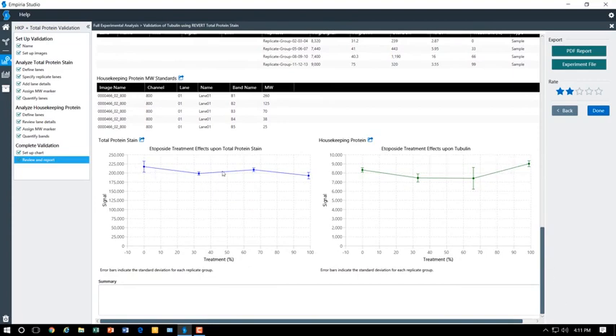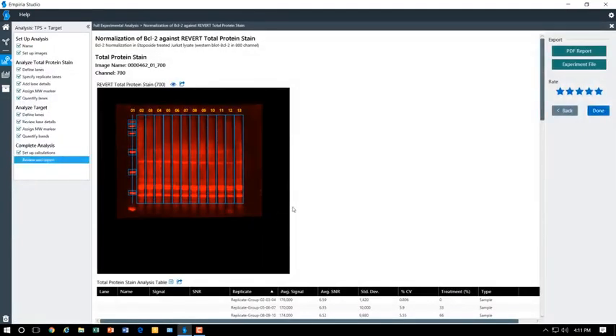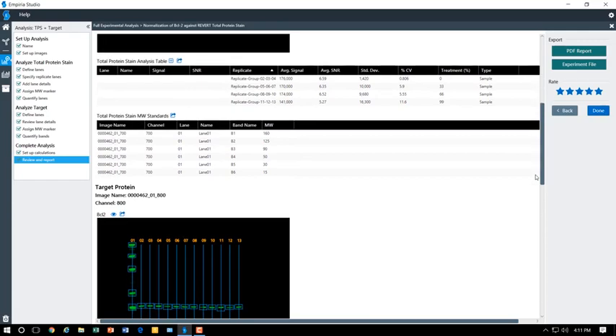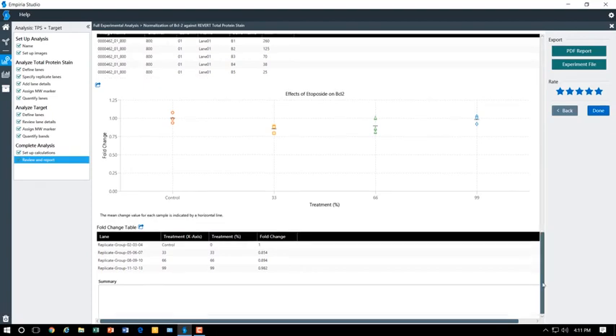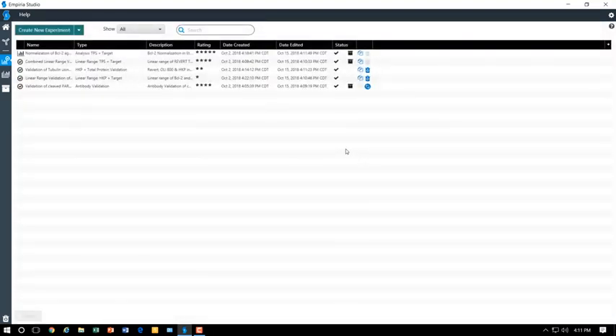There's also an example of a combined linear range where there was no overlap, which would suggest you need to choose a different loading control. If you need to validate a housekeeping protein to show it's not affected by your experimental conditions, Emprius Studio allows you to do that as well. Here, the housekeeping protein is compared against a total protein stain, and you can assess whether a change is due to experimental conditions and decide whether to choose a different housekeeping protein or use a total protein stain for normalization.